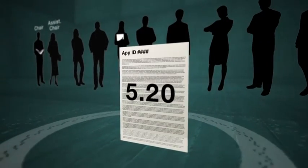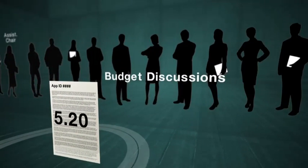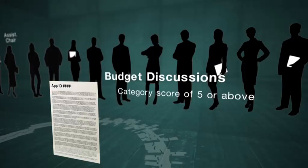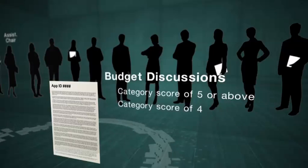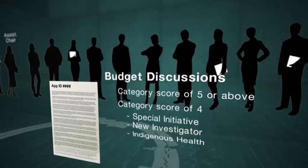When the application has been reviewed and scored, the panel can begin budget discussion if it has an overall category score of five or above. Budget discussions will also get underway for applications with a category score of four which are considered Special Initiative, New Investigator, or Indigenous Health applications.